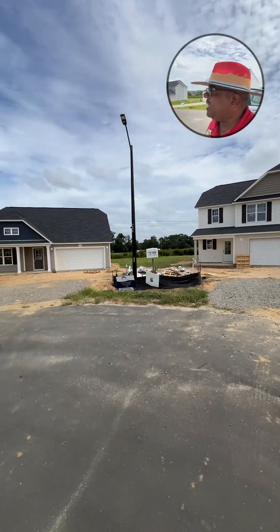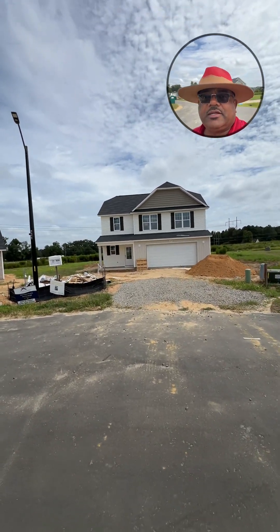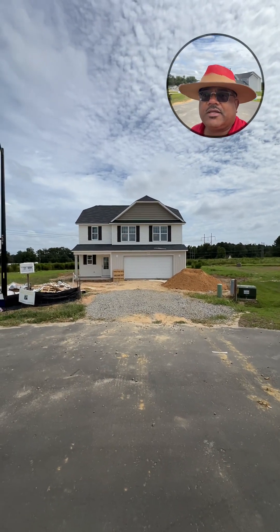I am standing in the cul-de-sac on Gator Way, standing in the cul-de-sac. Got three of our homes right here in the cul-de-sac.